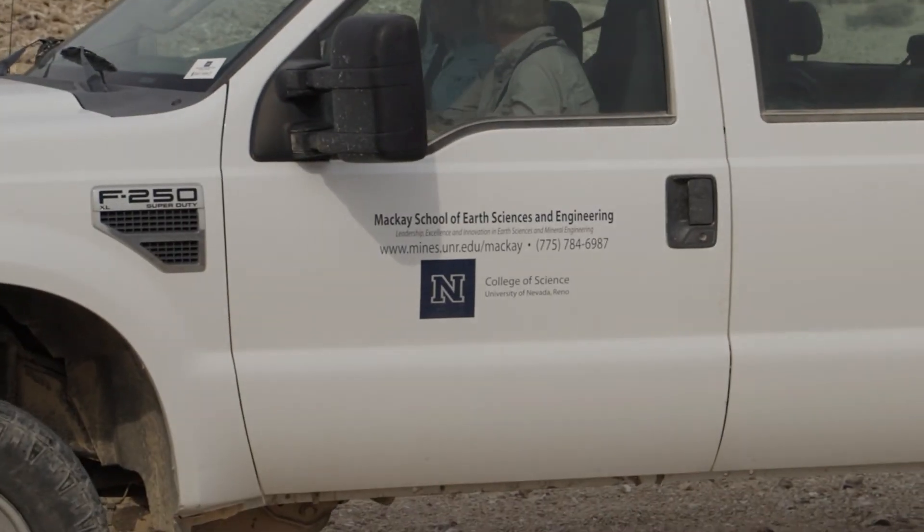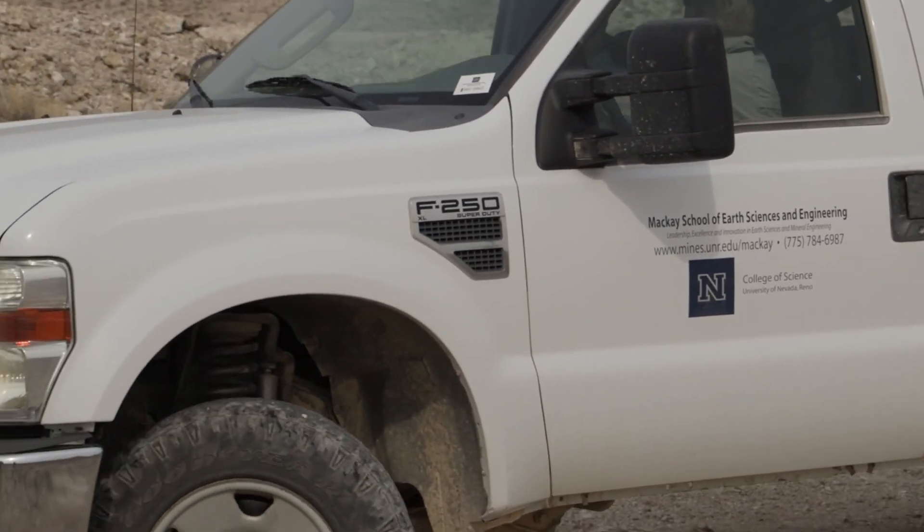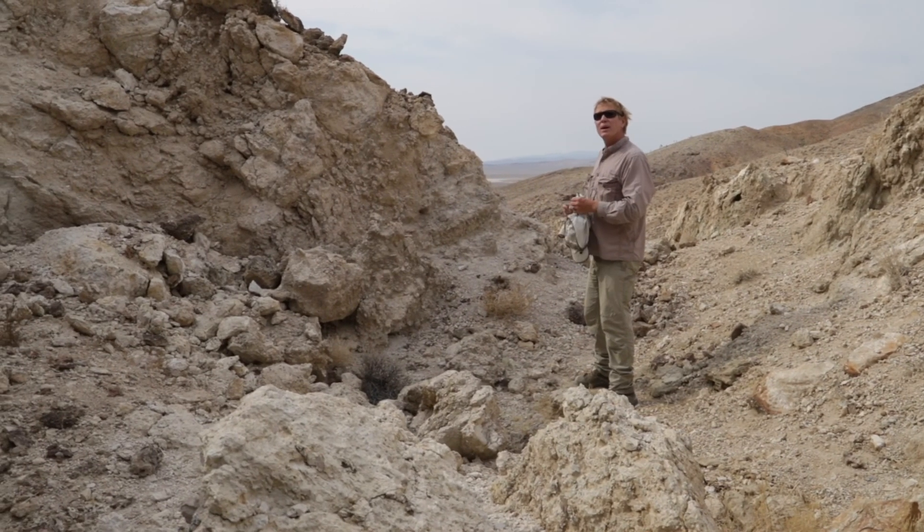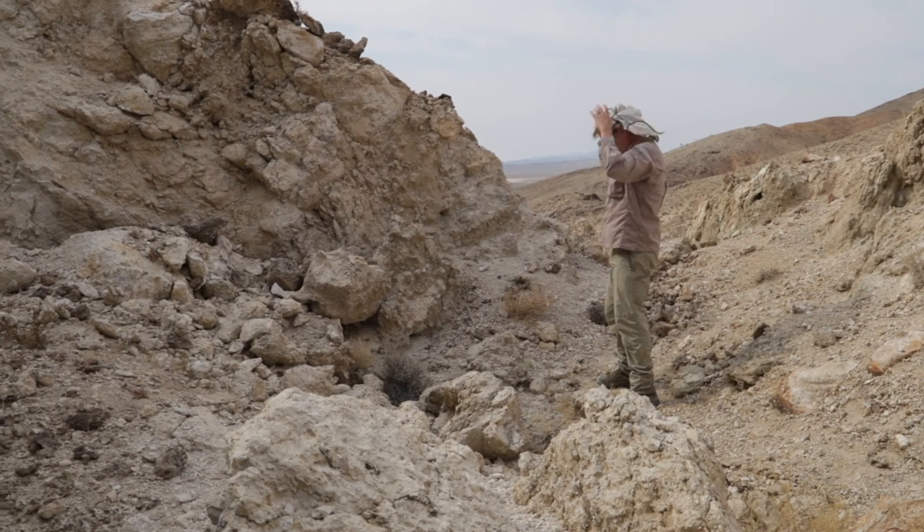My name is Chris Kratt and I'm the laboratory coordinator at the Center for Transformative Environmental Monitoring Programs within the College of Science at the University of Nevada, Reno. We're funded by the National Science Foundation. I'm here supporting hyperspectral mineral mapping at Cooprite, Virginia City, Perry Canyon, and Desert Peak, all located within the state of Nevada.